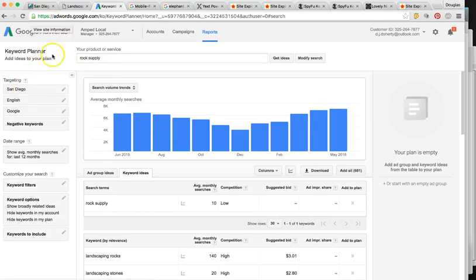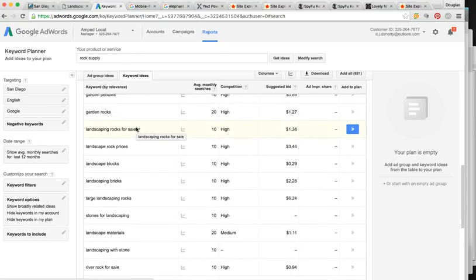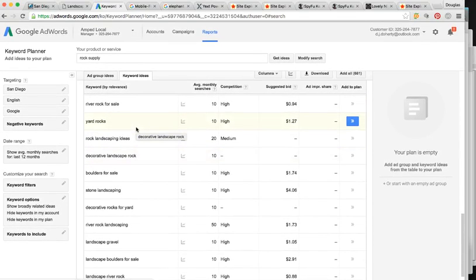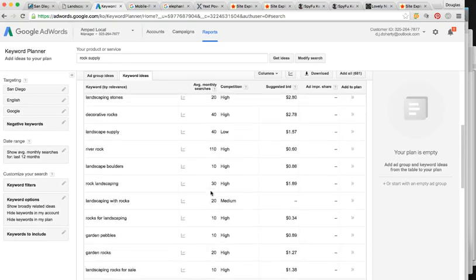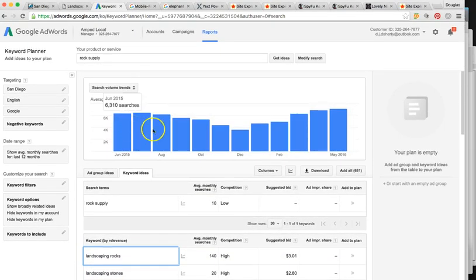I'm using Google AdWords Keyword Planner. I'm sure you guys are familiar. For San Diego rock supply, someone's looking for these types of services or products around 6,000 to 4,000 times a month. I'm able to target all the keywords that people are searching. In this video I'm going over the most profitable one — landscape rocks. This probably gets more searches and is the most profitable one out of all of them, but I'm just using this as a baseline.